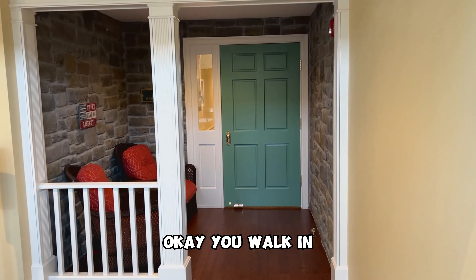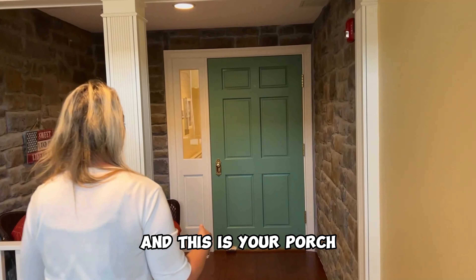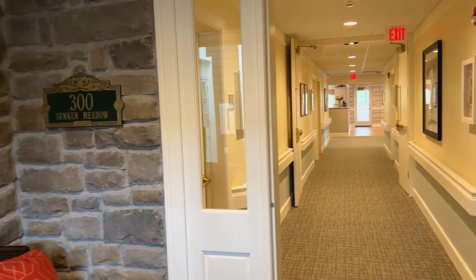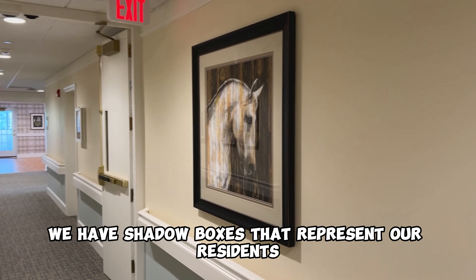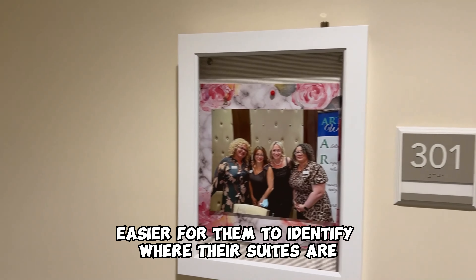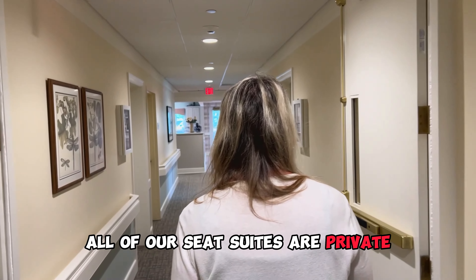As you walk in, you're going into your house. You're walking into your front door and this is your porch, so residents can come and sit and enjoy. As we walk through the neighborhoods, we have shadow boxes that represent our residents and their suite numbers, so it's a little bit easier for them to identify where their suites are. All of our suites are private.